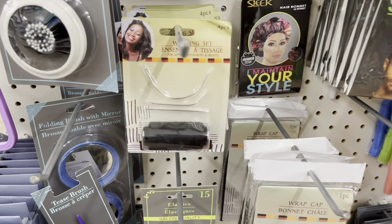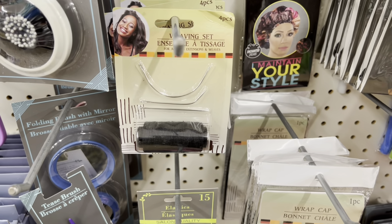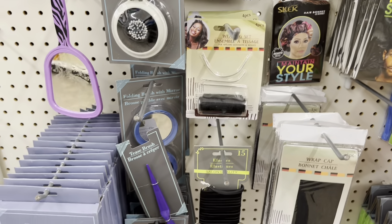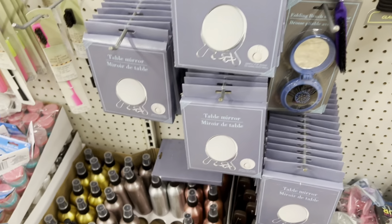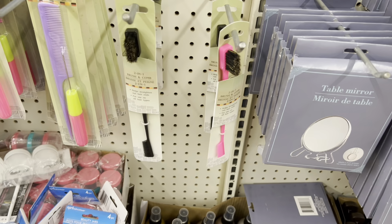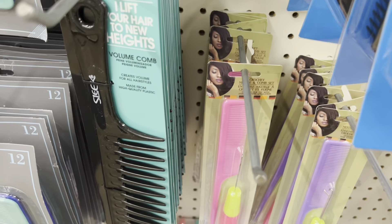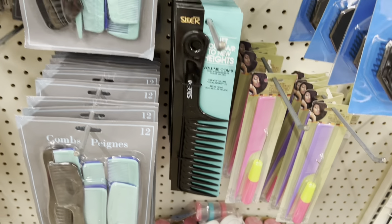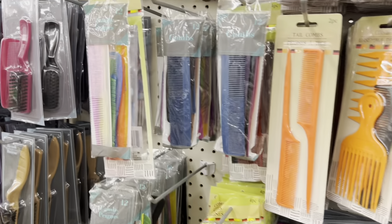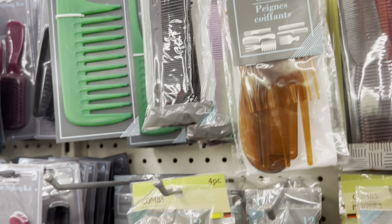They've even got a weaving set — that's cheaper than the other store, just a dollar twenty-five, and it comes with the needles. They have table mirrors, hair sprays, and an edge brush and comb combo. I love getting these combs because they're only a dollar. You know when you buy a six-pack of styling combs you lose half of them before you even get started.